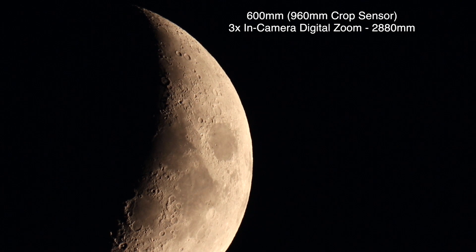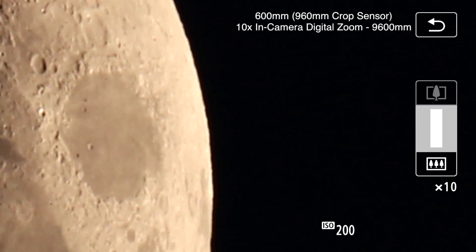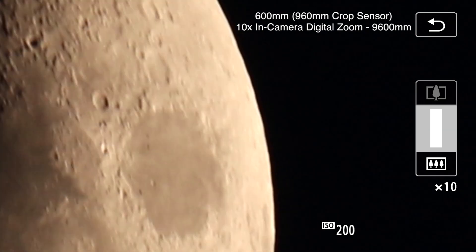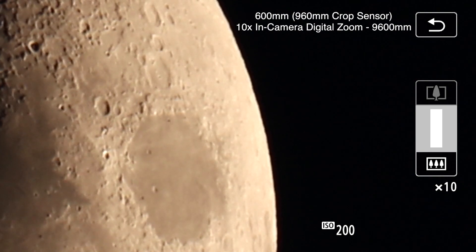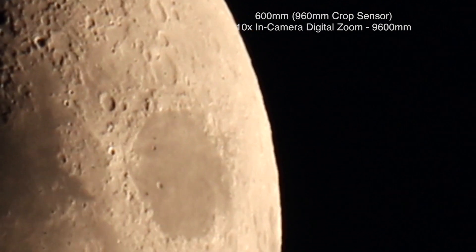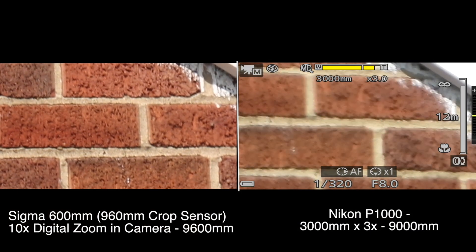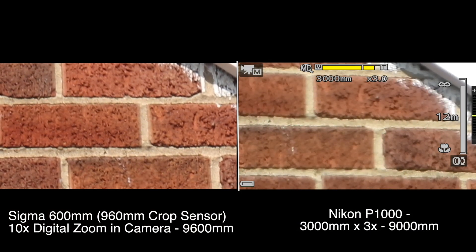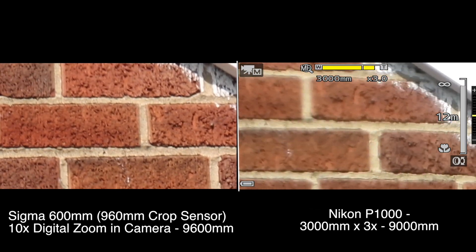Without a teleconverter we can't get up quite as close as the P1000, but from my testing this afternoon doing the bricks over on the church in the backyard, the image quality was great on this lens compared to the Nikon.